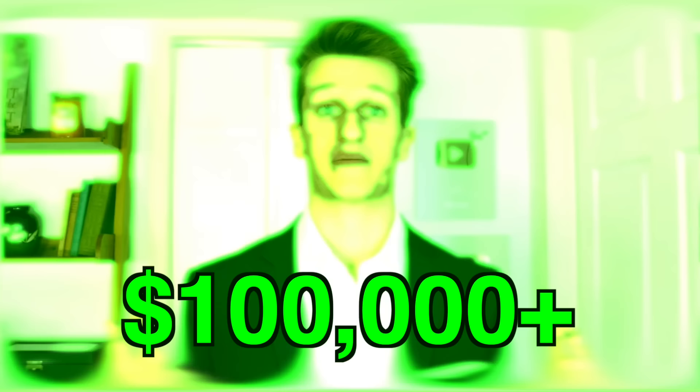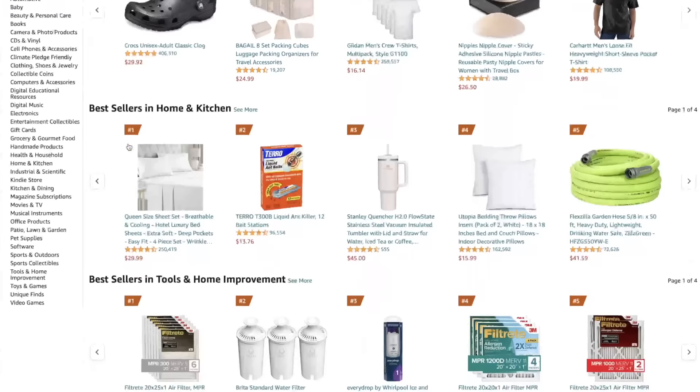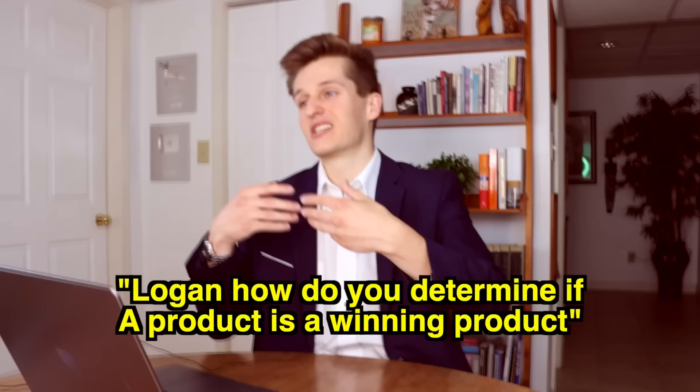The first step of dropshipping is finding a product that people want or feel as if they need to buy. There are three main ways to do this. One is by going on Amazon's bestseller tab, then scrolling around until you find a winning product. You may ask how do you determine if a product is a winning product? Just follow this criteria.